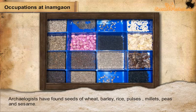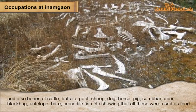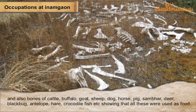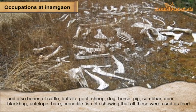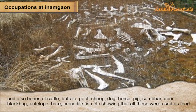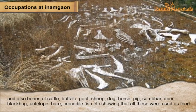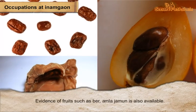Occupations at Inam Gao: archaeologists have found seeds of wheat, barley, rice, pulses, millets, peas, and sesame, and also bones of cattle, buffalo, goat, sheep, dog, horse, pig, sambar deer, blackbuck, hare, crocodile, and fish, showing that all these were used as food. Evidence of fruits such as ber, amla, and jamun is also available.